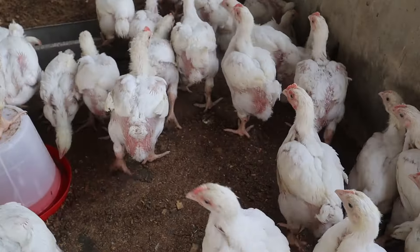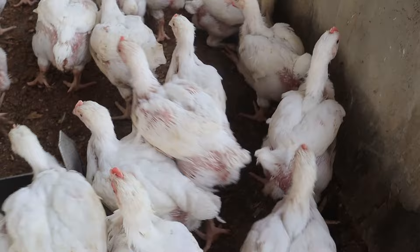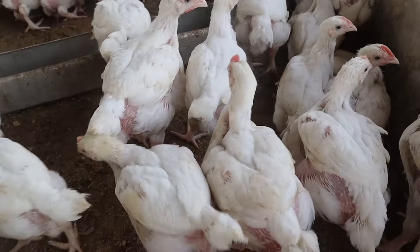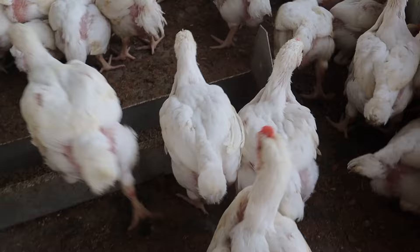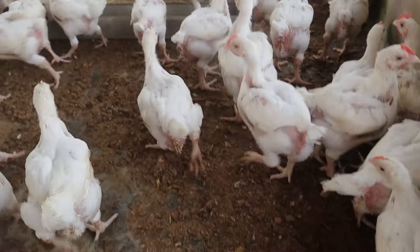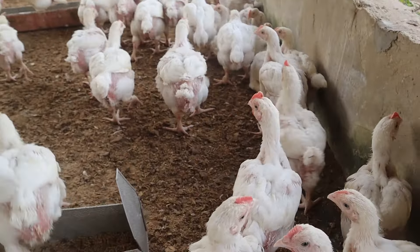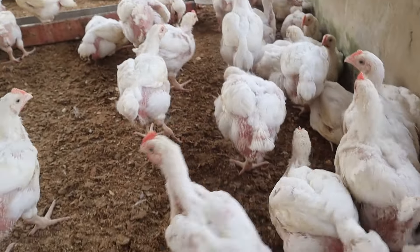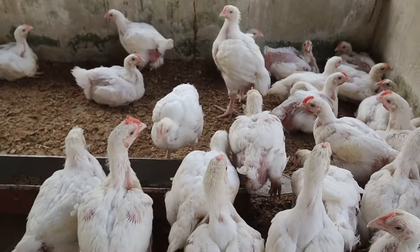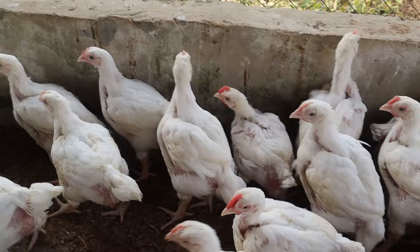Today they are four weeks and one day. We were supposed to give them the vaccine the previous day, which was yesterday, but the vet shop did not open. So we couldn't vaccinate them yesterday and had to move the vaccine to today. Currently they are taking vaccination, which is the last vaccine they will take at four weeks.